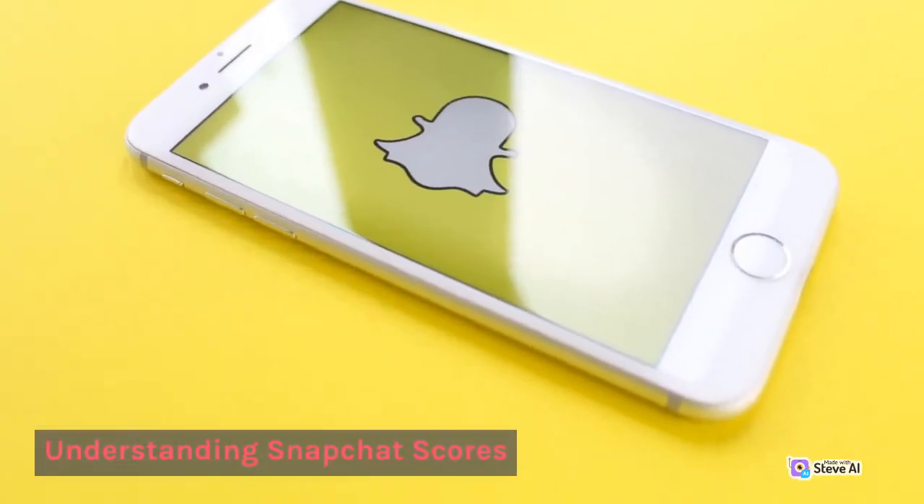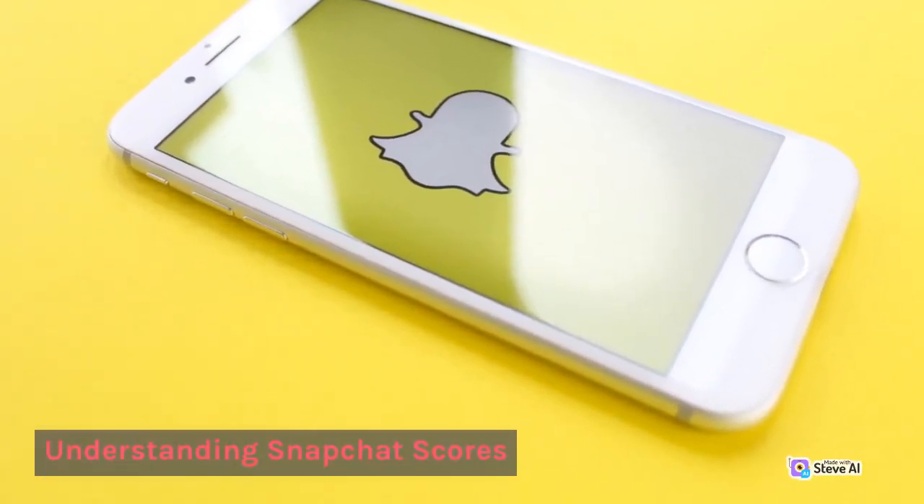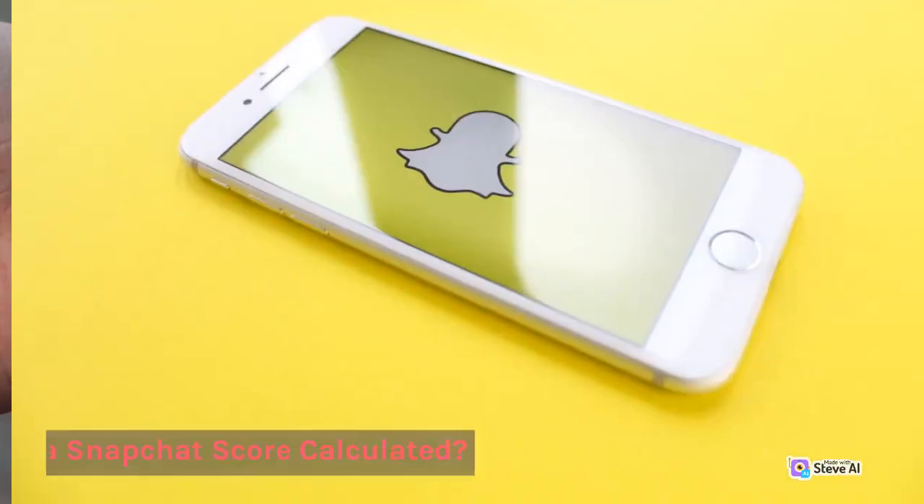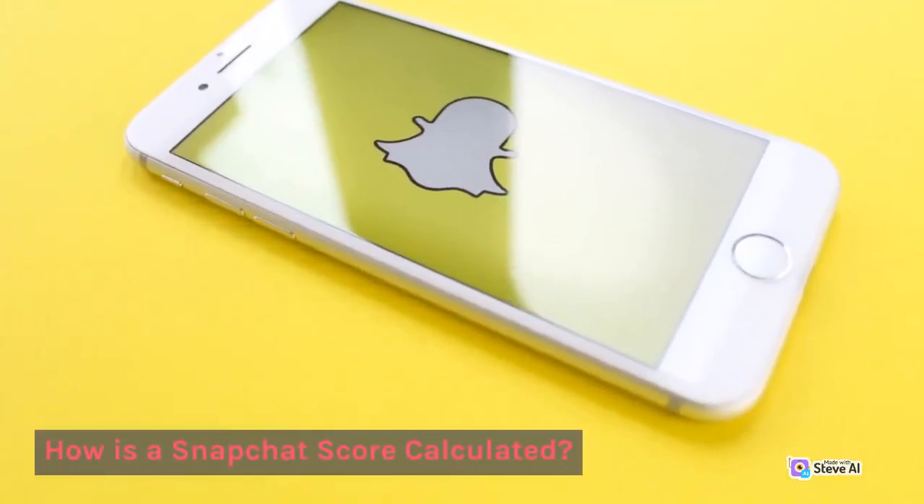Understanding Snapchat scores. What is a Snapchat score? How is a Snapchat score calculated?